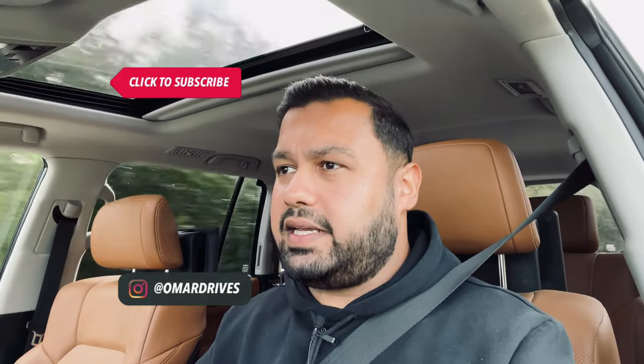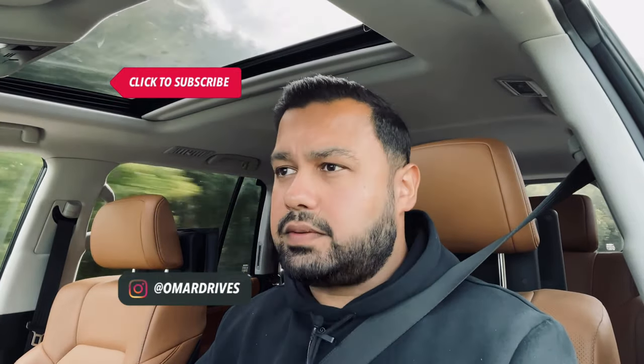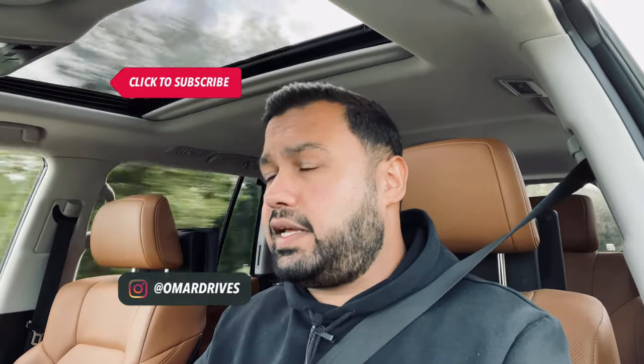Either way, I'll see you in the next one. Take care. Peace. And if you're enjoying my content, make sure you share it with your friends that also enjoy cars.